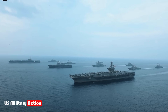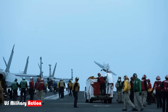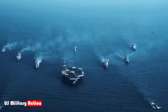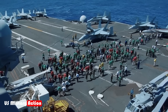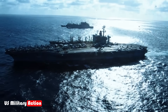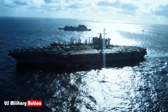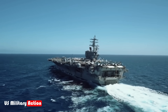To understand how an aircraft carrier can be sunk, we must first examine its design and capabilities. Modern aircraft carriers, such as the U.S. Navy's Nimitz class or the newer Ford class, are engineering marvels. They are over 1,000 feet long, displace more than 100,000 tons, and can carry up to 90 aircraft. Their nuclear reactors allow them to operate for decades without refueling, and their advanced radar and missile defense systems make them formidable opponents.